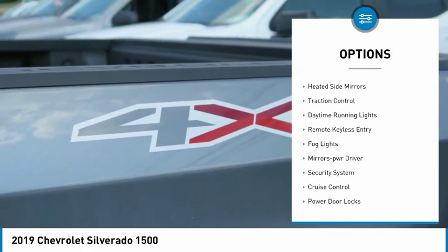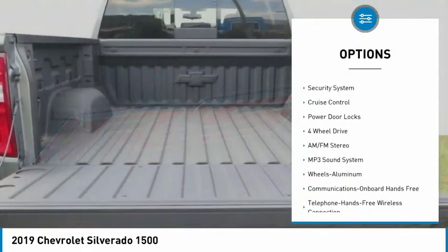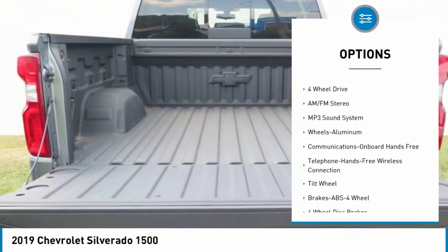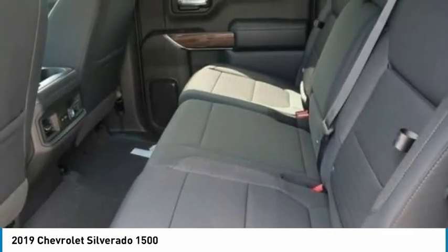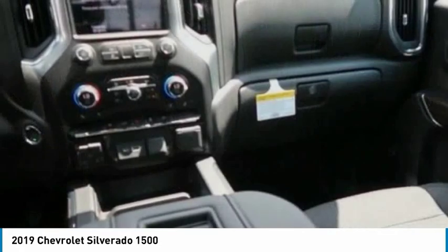Aluminum wheels, heated side mirrors, traction control, daytime running lights, remote keyless entry, fog lights, mirror memory, security system, cruise control, power door locks. Come see the car for yourself.